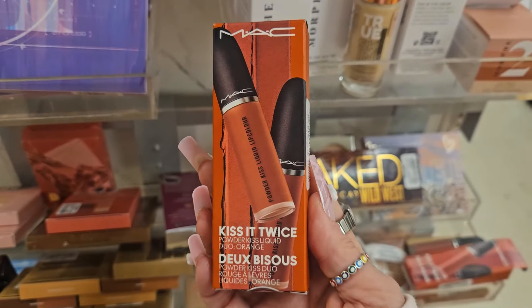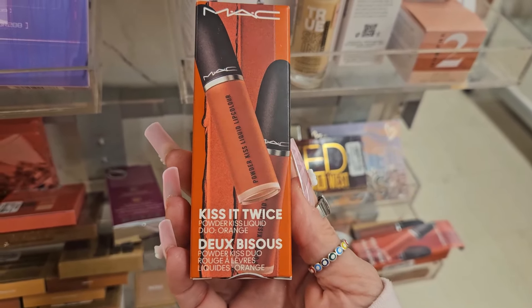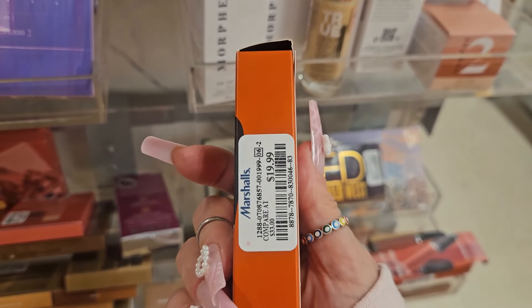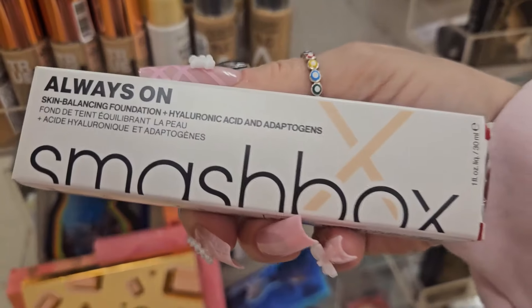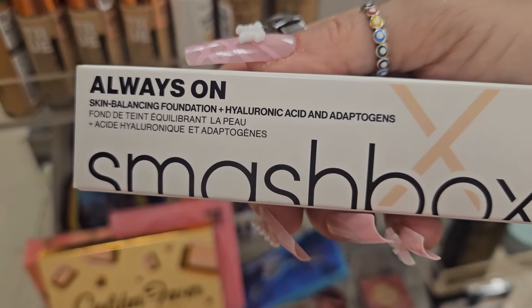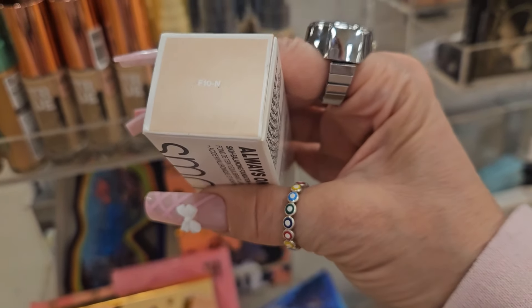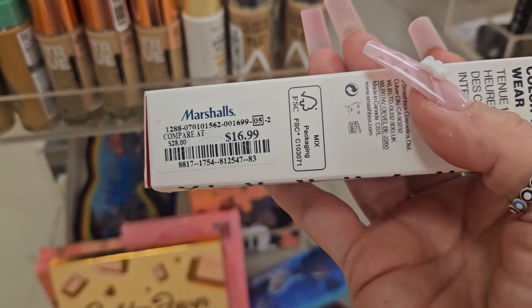For Kat Von D, we're seeing this 24 Hour Super Brow in the shade Taupe for $6.99 — this is new as well. They also have the Super Pomade in Graphic for $6.99. For Urban Decay, we're seeing the Wild West — this is a restock, bringing them back for $24.99, and they have absolutely beautiful shades. For my MAC mermaids, they have something from MAC at $19.99. From Smashbox, they have this Always On Balancing Foundation with Hyaluronic Acid in the shade Fair for $16.99.